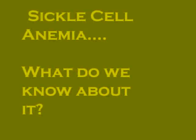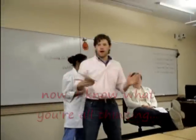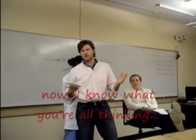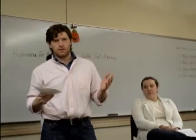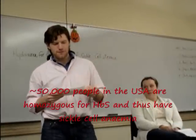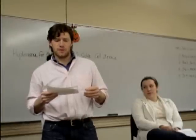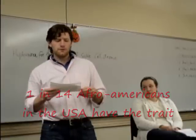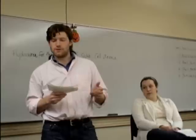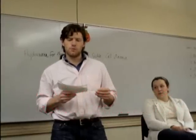Time out. Now I know what you're all thinking — what is sickle cell anemia and how many people have it? Well, let me tell you. Roughly 50,000 people in the U.S. are homozygous for sickle hemoglobin and therefore have sickle cell anemia. Sickle cell anemia primarily affects people of African heritage. In fact, 1 in 14 people of African heritage are recessive carriers of the genes for sickle hemoglobin. The disease affects about 1 in 700 newborns of African heritage.